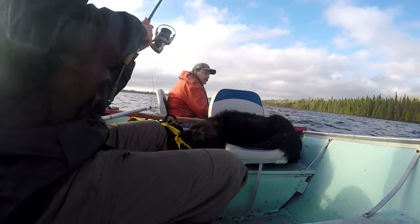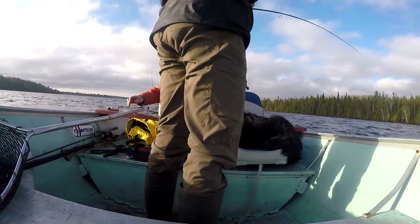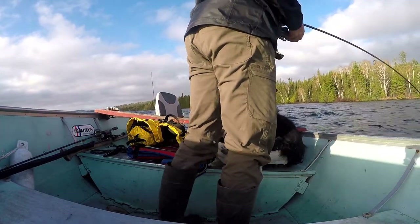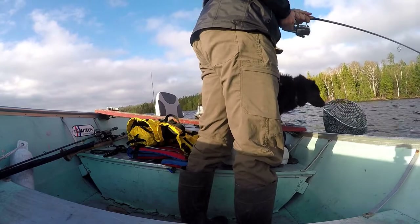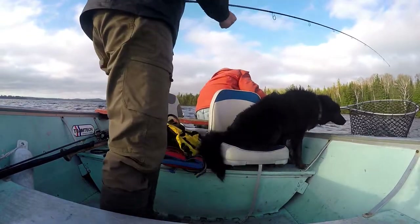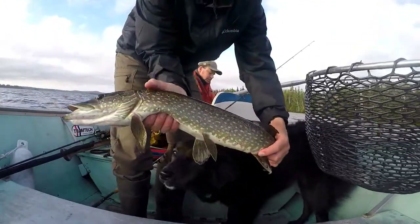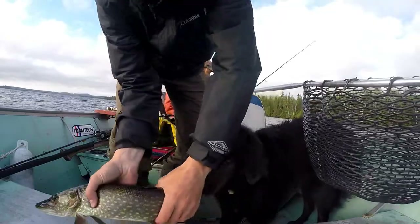Fish here! Oh it's a pike. That's a greasy, slimy little pike — he's got to go back.